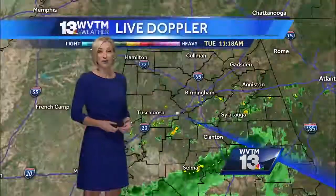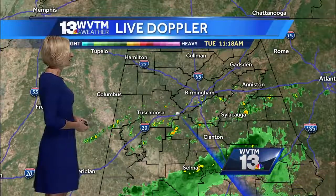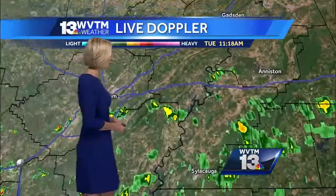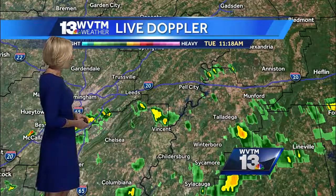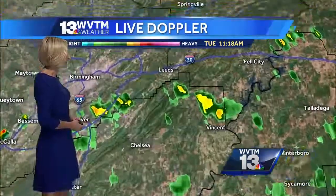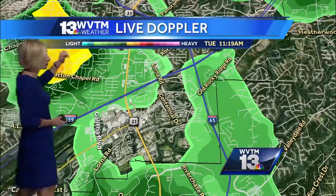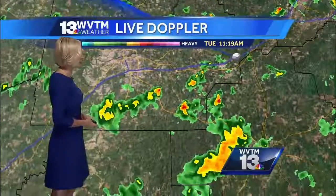As we go in a little bit closer here on WVTM 13 live Doppler, taking the most accurate look at current conditions right now, you can really see the northern part of our area is pretty dry. But south of I-20, that's where we're seeing most of these tropical-like showers developing, into parts of Talladega County and then just to the north of Vincent, inside the 459 corridor to near Hoover. We've got some pretty good rain here near Patton Chapel Road and it looks like maybe out toward Leeds as well.